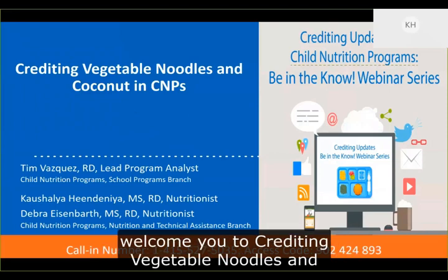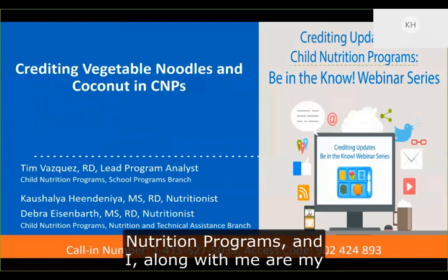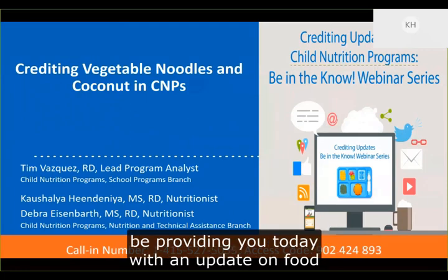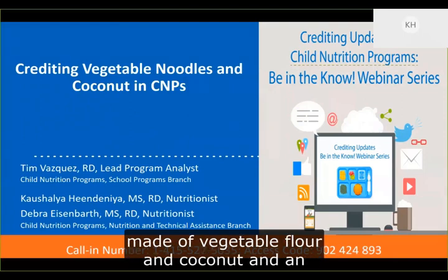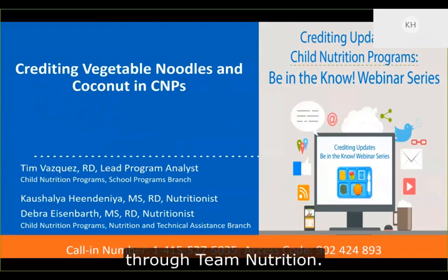Welcome to Crediting Vegetable Noodles and Coconut in Child Nutrition Programs. I'm Kashaya Hindania, a nutritionist with Child Nutrition Programs, and along with me are my colleagues Tim Vasquez and Deborah Eisenbart. We'll be providing you today with an update on food crediting in Child Nutrition Programs with technical guidance for crediting pasta products made of vegetable flour and coconut, and an overview of menu planning resources available through Team Nutrition.